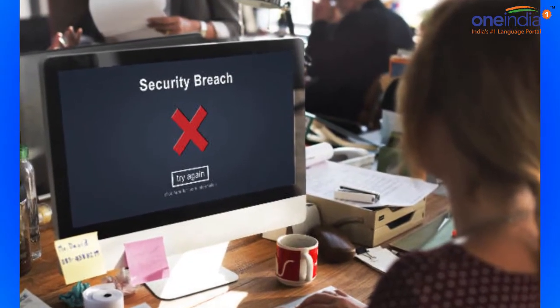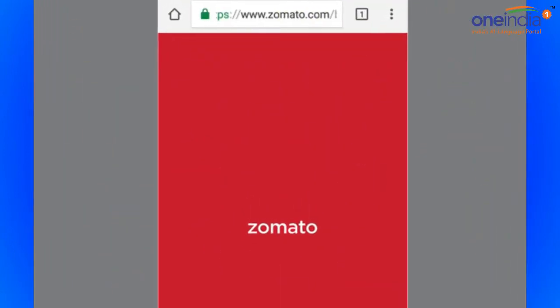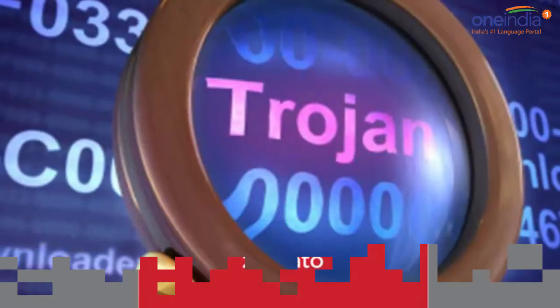At the same time, we must also remind our users that using the same passwords across multiple sites is a really bad idea. So if you are doing that anywhere, please change your passwords and get a password manager.